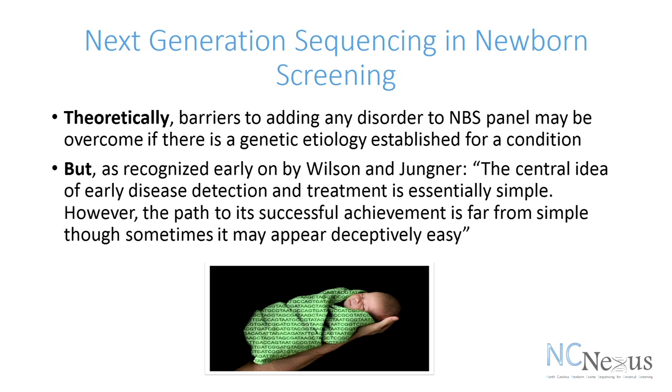Theoretically, a barrier to adding any condition to newborn screening can be overcome if the underlying molecular etiology or cause of a condition is established. Wilson and Younger initially came out with guidelines for screening in populations, and these are some of the rules that have been followed as guidance for adding conditions to newborn screening. But one of the things they said is that the central idea of early disease detection and treatment is simple, but the path to its successful achievement is far from simple, although it sometimes can appear easy.